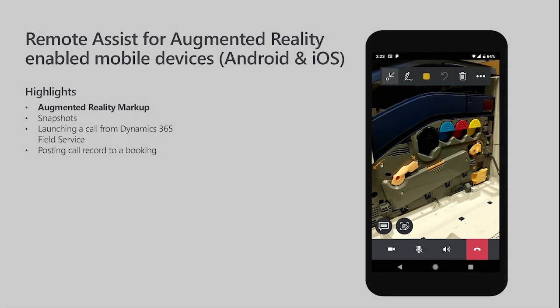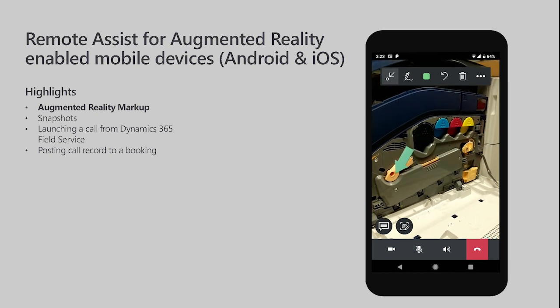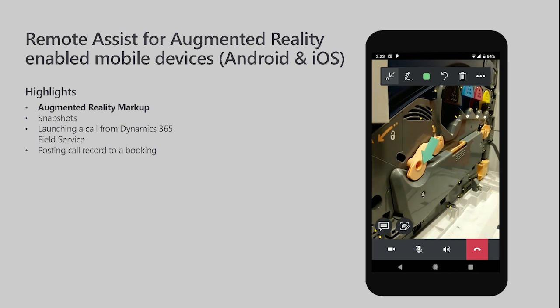We're excited to announce that the same core Remote Assist experience is now available on the Android and iOS mobile devices you already use every day. Just as in Microsoft HoloLens augmented reality markup, both the Remote Assist user and the remote team's participant can annotate the real world in 3D using phone-based augmented reality while on a call.